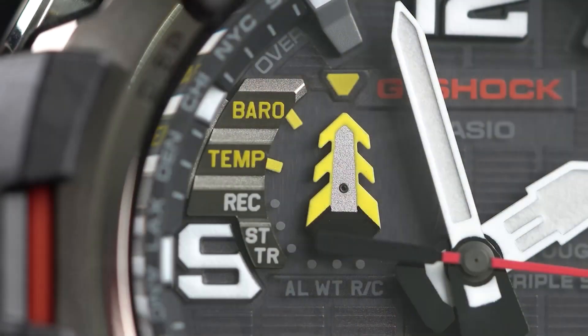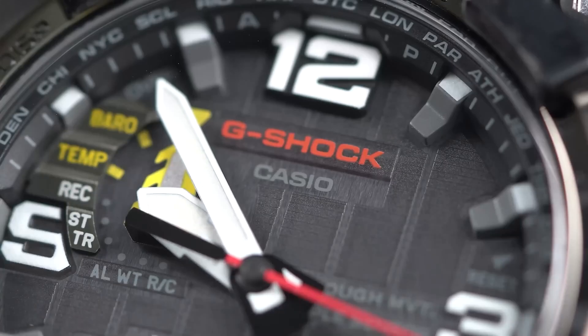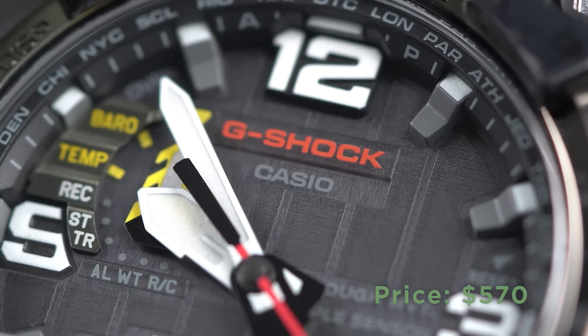Although it lacks smartwatch features, its reliability and functionality make it an indispensable tool for those who venture into the wild. The Casio G-Shock Mudmaster is priced at $570 on Amazon.